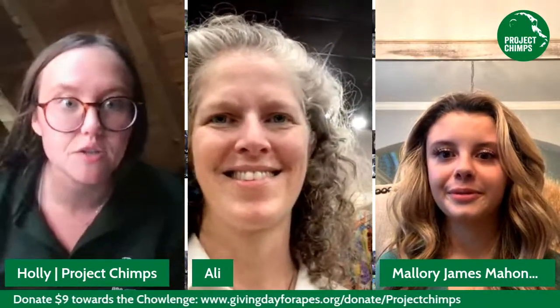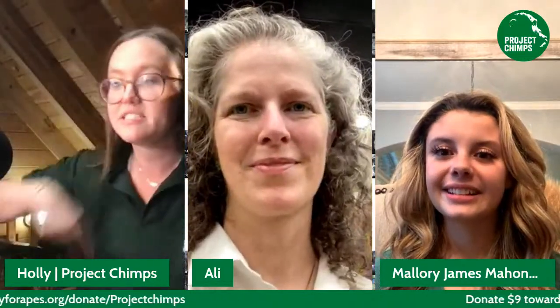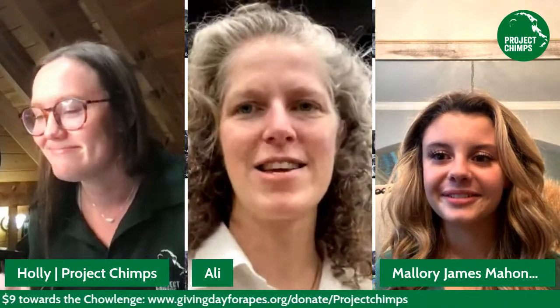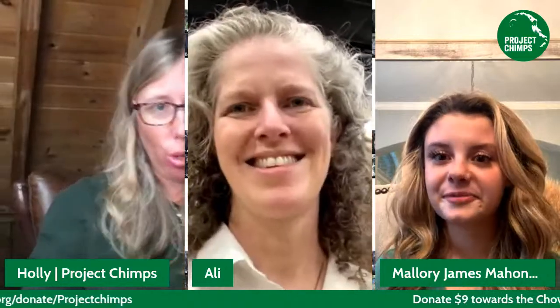We just got three new donations while you were talking, Allie! We got a $9 donation, a $25 donation — so there's a Kong for you — and one for $99. Fantastic guys, thank you so much! It's okay if you can only donate just a little bit too — it'll count towards our goal.